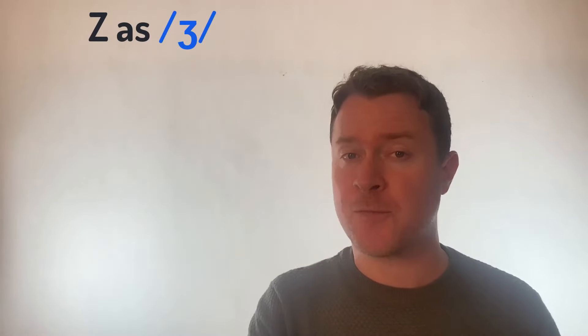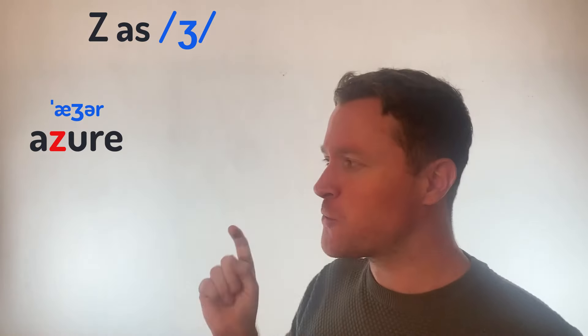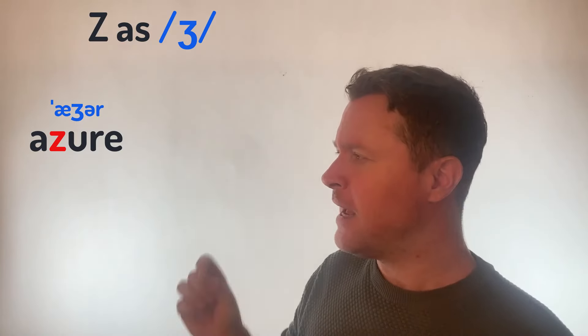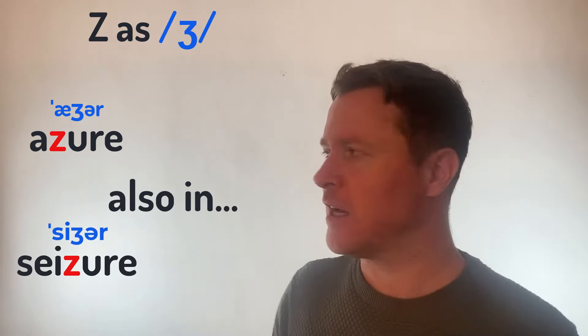Now, there is one word in English that I know that has a different pronunciation for the letter Z, and it is the word Azure — Azure. If anybody knows what this word means, it would be really cool if you could pop that in the comments below. It's another nice word in English — Azure. And this is one of the only words where the letter Z actually has that ZH sound, not a Z but a ZH pronunciation: Azure.